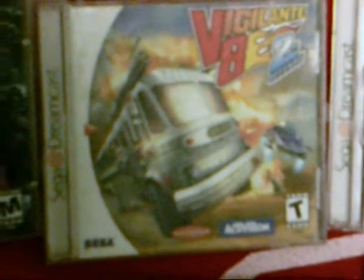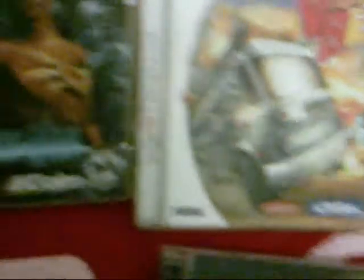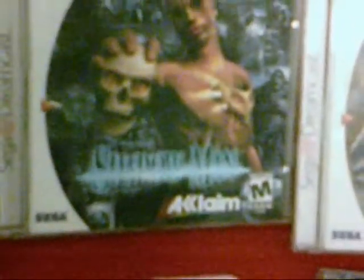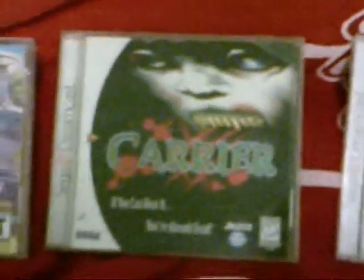Vigilante 8: Second Offense - really good game, it's complete. Shadow Man - complete with instruction booklet, and the disc has no scratches. Slave Zero - another good title on the Dreamcast, it is complete and the disc has no scratches. Carrier - it is complete with instruction booklet and disc; disc has maybe a scratch or two but nothing to make it not worth collecting and keeping.